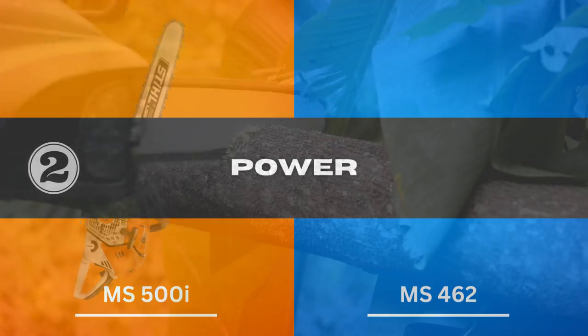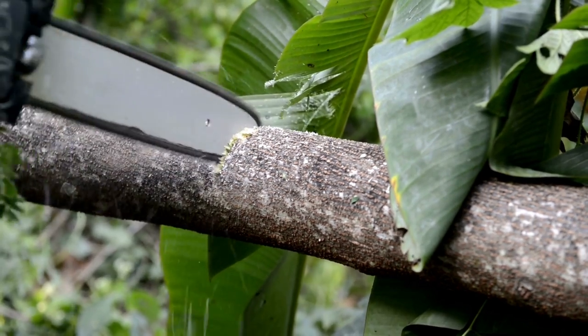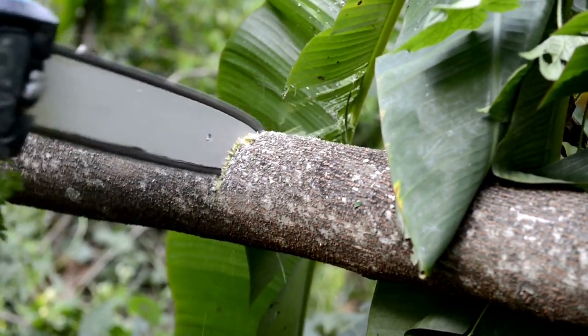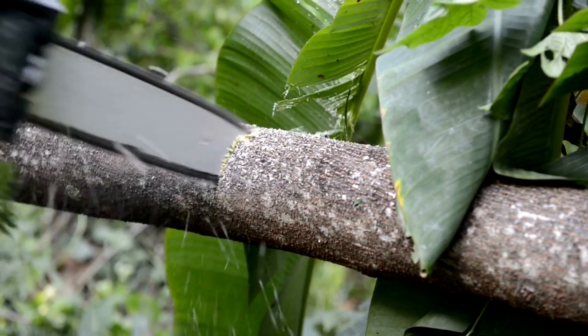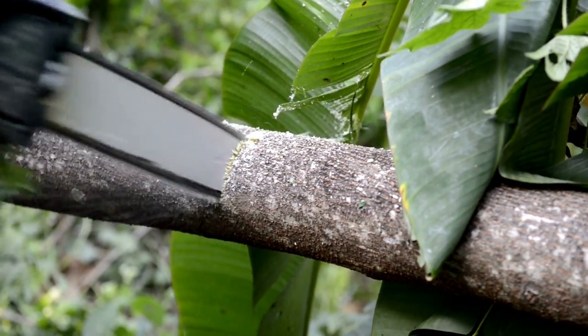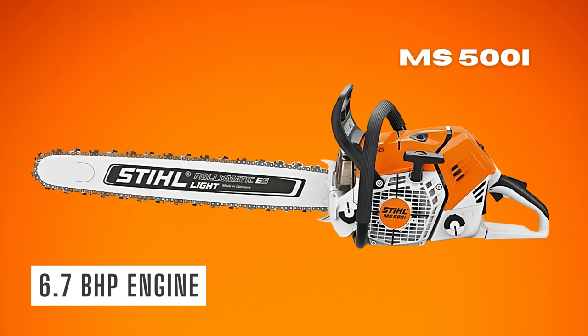2. Power — you may think your chainsaw is very powerful until you encounter a stubborn tree that refuses to go down. After somehow managing to cut it, you are faced with the challenge of bucking the tree, a task that can take endless hours when the saw lacks power. Thankfully, you will be ready with plenty of power with a Stihl 500i saw — it has a 6.7 bhp engine with a displacement of 79.2 cc.